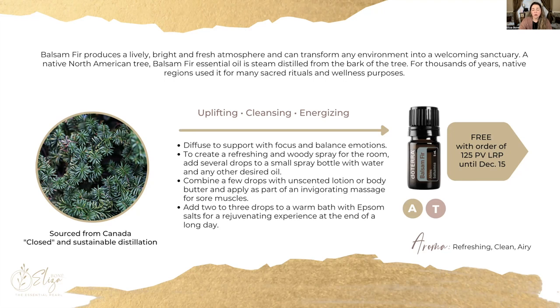Balsam fir is going to give you a very clean, fresh, bright smell that can enliven any space and make you feel like you're out in nature. You can also add a few drops to doTERRA's unscented body butter, hand lotion, or body lotion and use that to give yourself an invigorating body massage — it's really good for sore muscles as well.